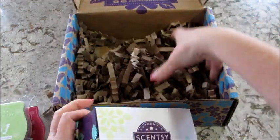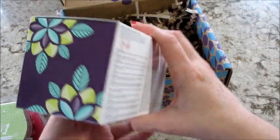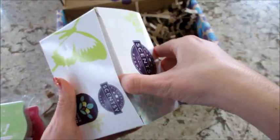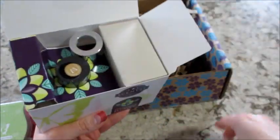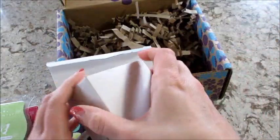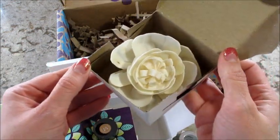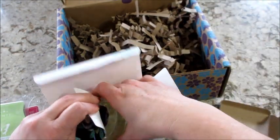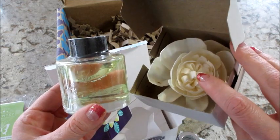Then we have a fragrance flower, probably the last thing in here. And let's see what scent this is — vanilla bean. I really like these fragrance flowers. They're easy to use. You just stick the little flower and the wick in them and it pulls the fragrance out and makes your bathroom or wherever you have it smell really nice. There are a couple different flower designs you can get, and I feel like it lasts a long time.